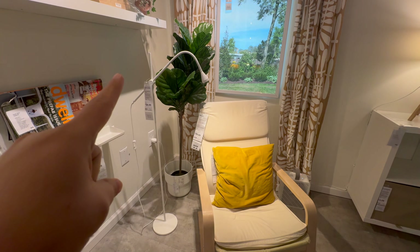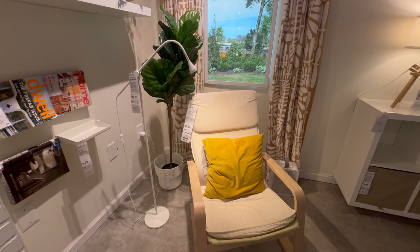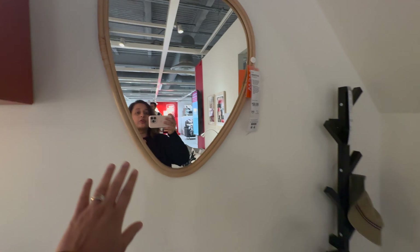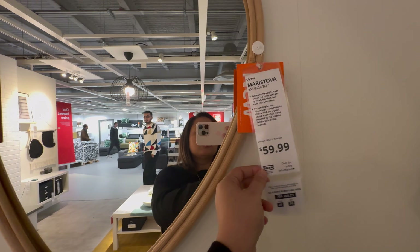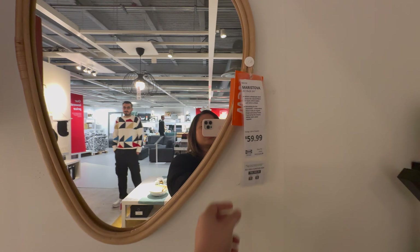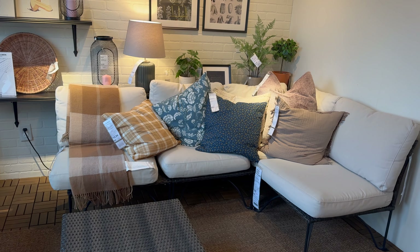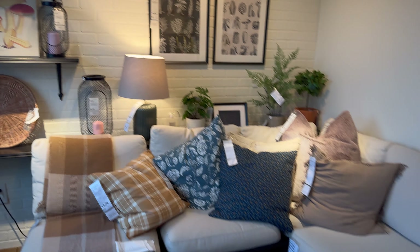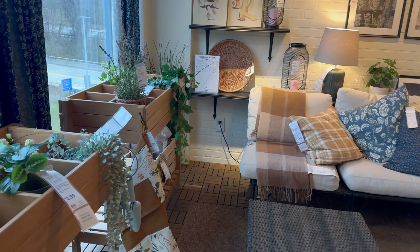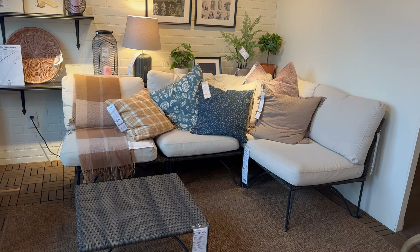I like this chair with this lamp, and this mirror — really nice. This is for $59.99. I'm liking this sitting area, it looks really cozy and really nice. I'm looking for something similar, maybe. I'm not sure, but let's see what type. Let's see over here.